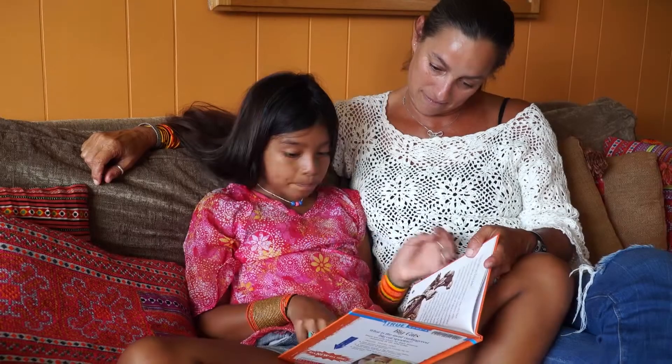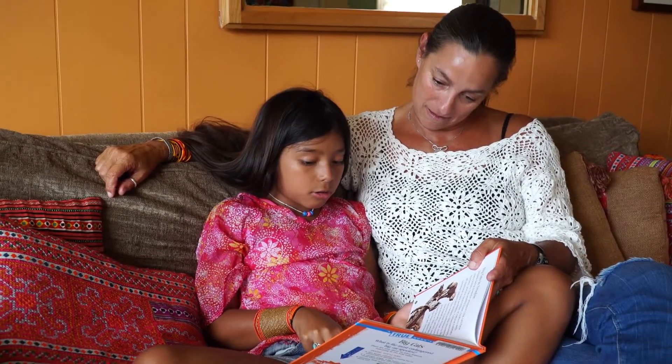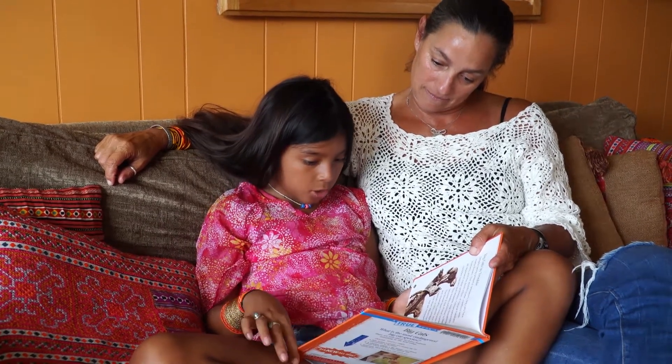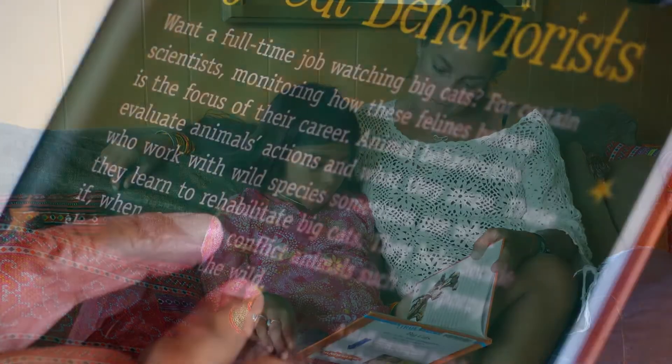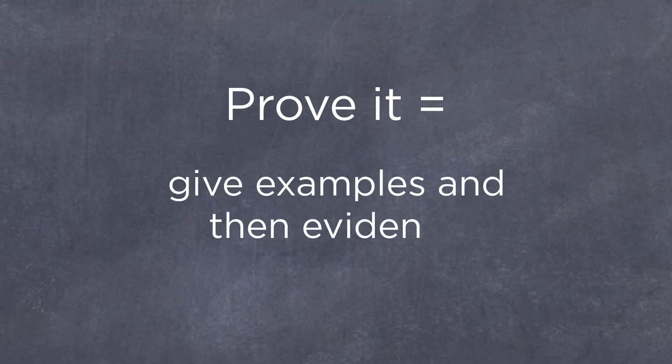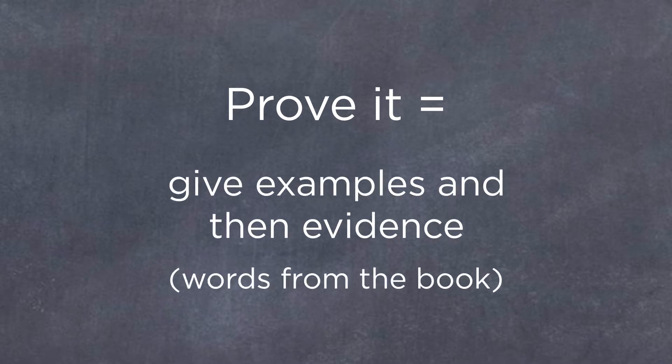Prove It. A family workshop video from Springboard Collaborative. One way we see if children truly understand what they read is to ask them questions about the book and then to point to the words or phrases in the book that prove what they're saying is true. We call this reading tip 'Prove It' because children are using the book to prove or show examples and evidence for their thinking.